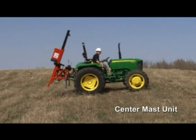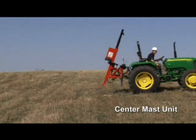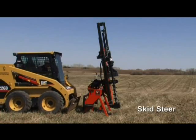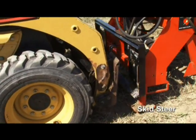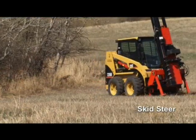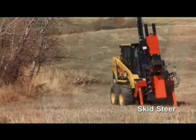Center-mast configurations are available for both three-point hitch and the skid-steer models. The skid-steer models come with a universal mount plate for quick attachment and removal, and run off skid-steer hydraulics or a self-contained hydraulic drive.